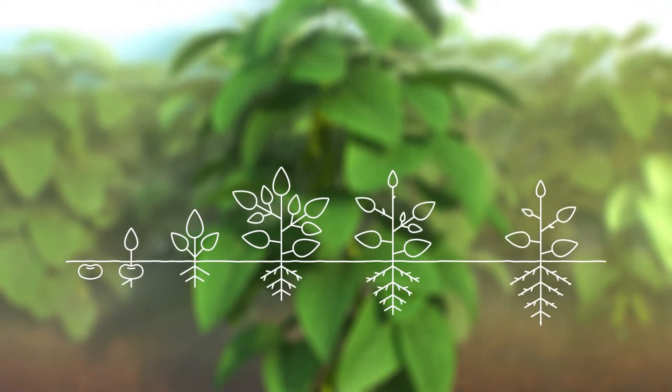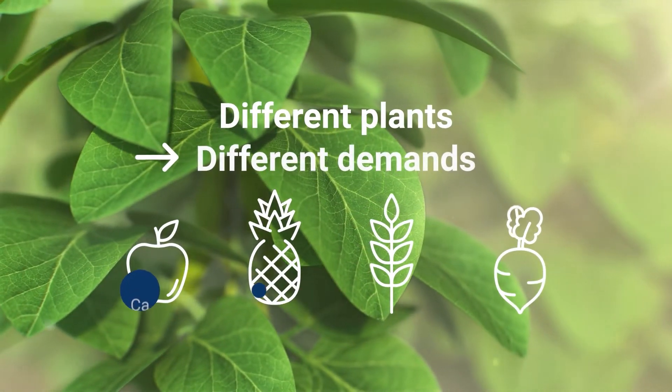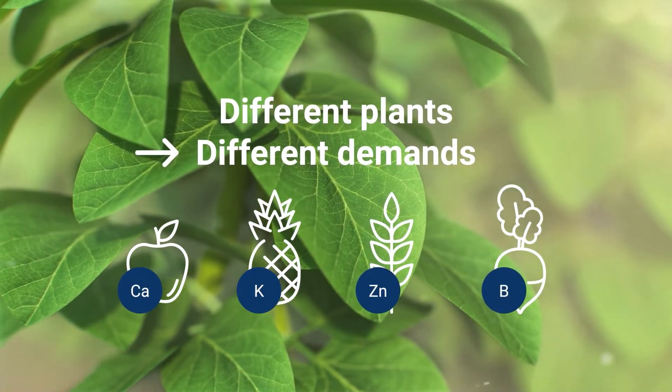Plants have individual demands in each growth phase, and different plants have different demands for nutrients. For example, most plants have an increased need for macronutrients during vegetative growth. An apple additionally requires a higher calcium supply during fruit growth to avoid bitter pit spots. Wheat, on the other hand, has an increased requirement for certain micronutrients like zinc during flag leaf stage to produce high yields with good protein quality.